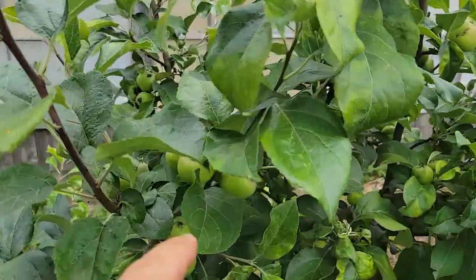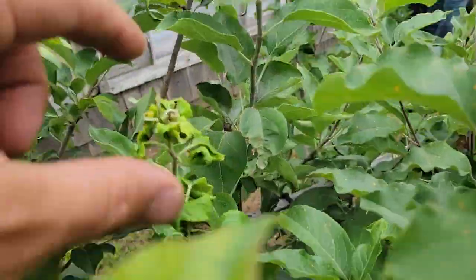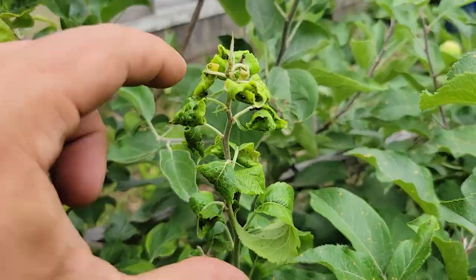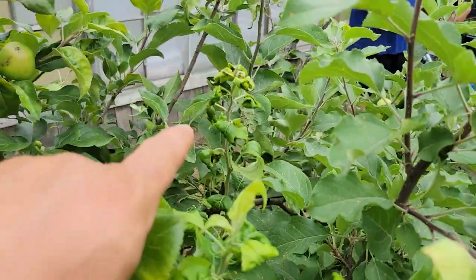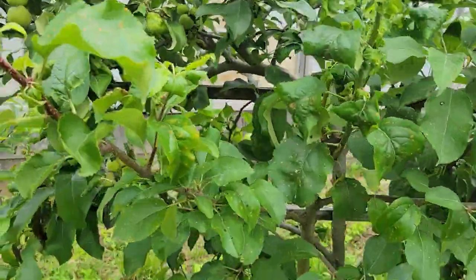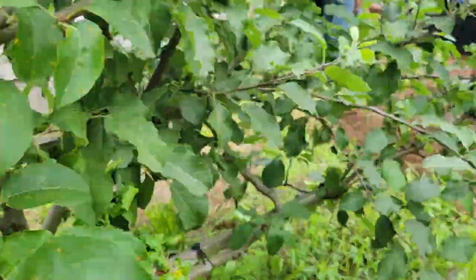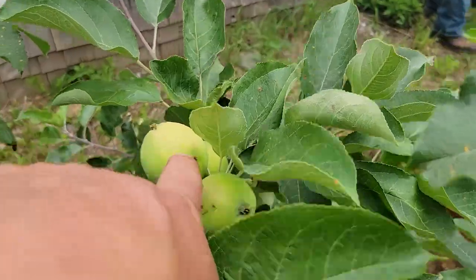Right here we're in the apple tree area. We do have some pests doing something here — mom's got to get in and figure out what's going on. We do have some good apples coming in down there, but the pests are getting into our apples.